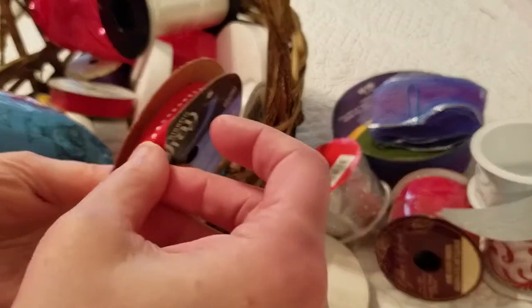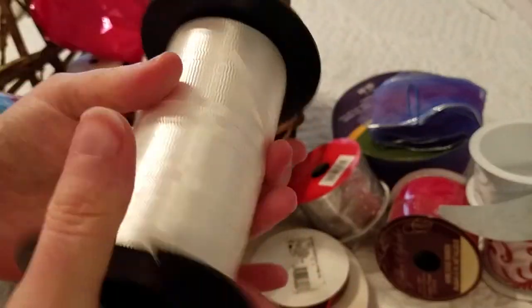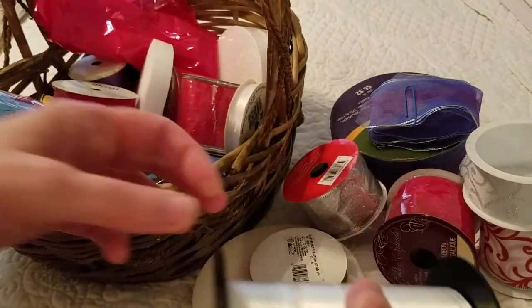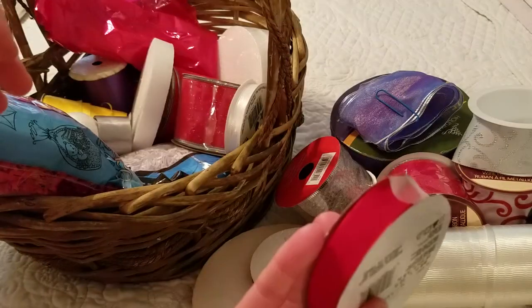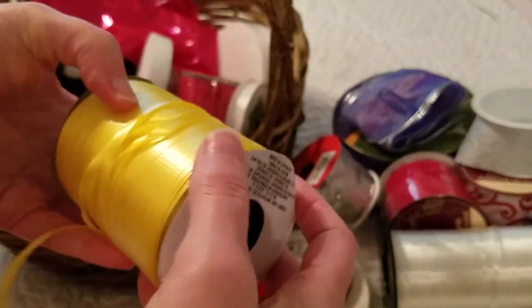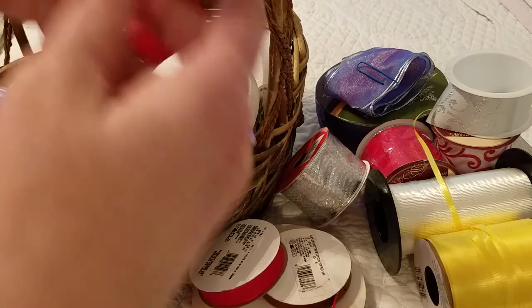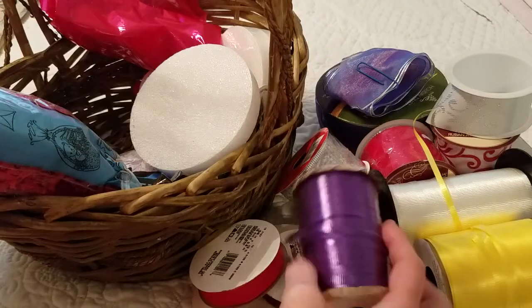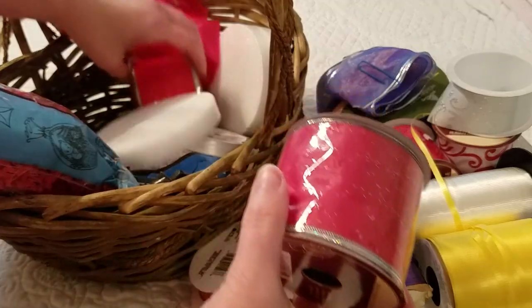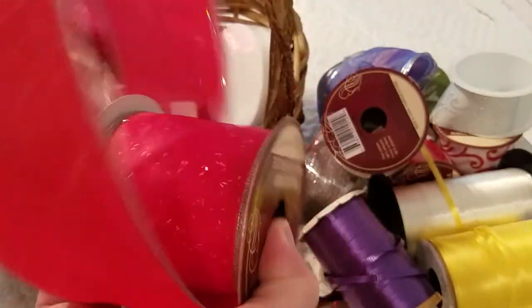I'm just so thankful — this was just such a blessing to be able to get all this. This is great for packages right here. More ribbon, some more ribbon. I love these big spools for packages; I don't have any of that. Here's some more for packages. One of my Christmas ribbons, or use it for Valentine's, or anything.